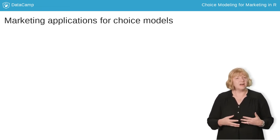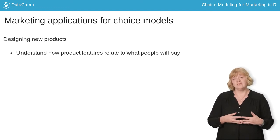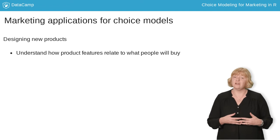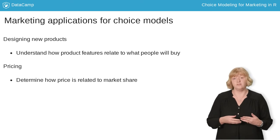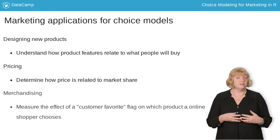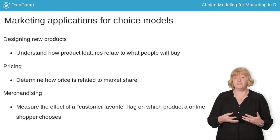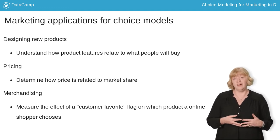Choice models have a lot of applications within marketing. When I worked at GM, we used choice models to understand which features would make our cars more desirable. You can also use choice modeling to determine how to price a product based on how customers trade off price against other product attributes. An online retailer can use choice models to understand how features of the website, like a customer favorite flag that you put on a product preview, affect what customers ultimately buy. All of these are great examples of how choice models can be used in marketing.